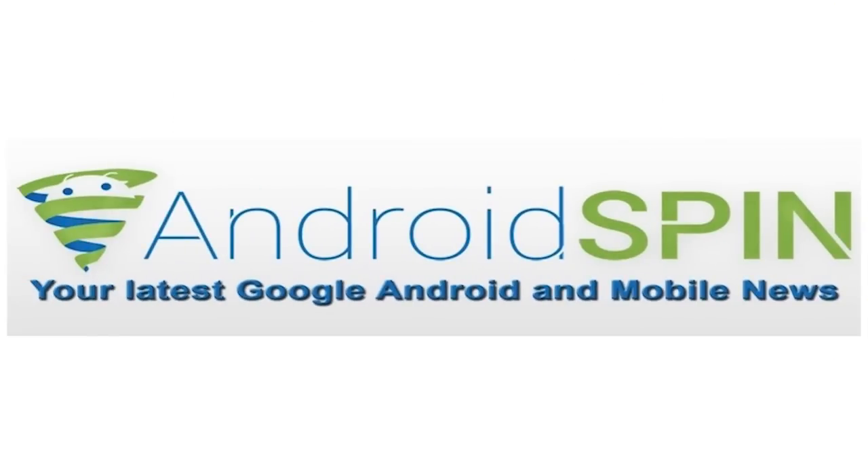Well, alright guys, that concludes device updates for this week. Make sure you hit that like/thumbs up button if you liked this video, and subscribe to the Android Spin channel if you have not already. I am David, your Android Junkie, on AndroidSpin.com. This has been device updates — hopefully you felt as romantic as I did. I'll talk to you guys later.